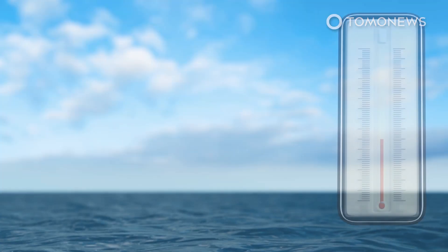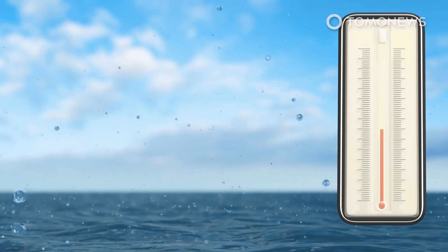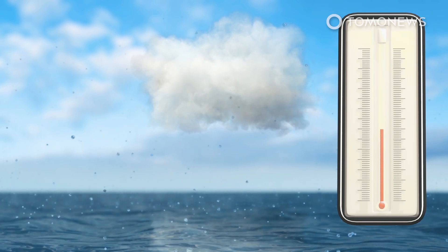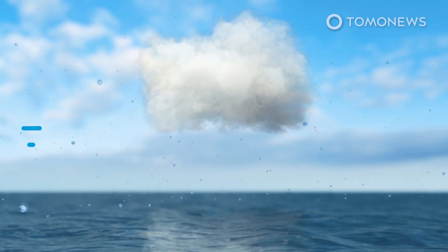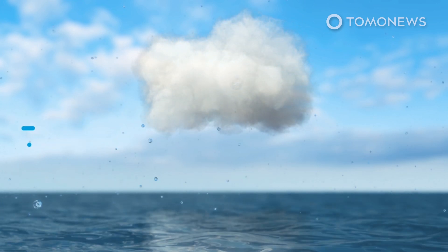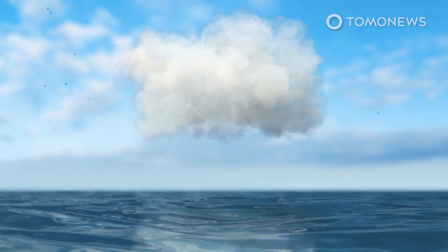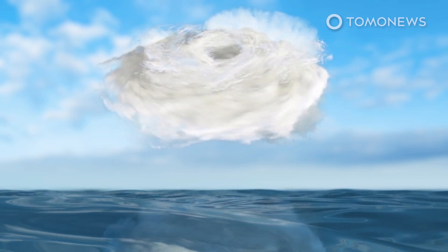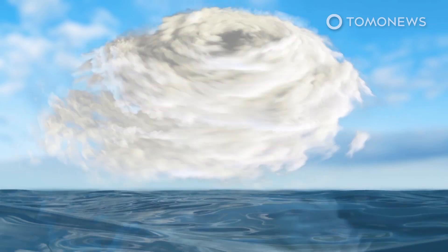Hurricanes form when surface water temperatures reach 80 degrees Fahrenheit or 26.5 degrees Celsius. These warm waters evaporate into warm, humid air — this water vapor is fuel for hurricanes. Convergent winds force the warm, moist air into the atmosphere, where it releases latent heat as it condenses into clouds and rain. The exchange of heat from the surface creates a pattern of wind that spirals up around the eye of the storm, and the hurricane grows, powered by the ocean's heat and evaporating water.